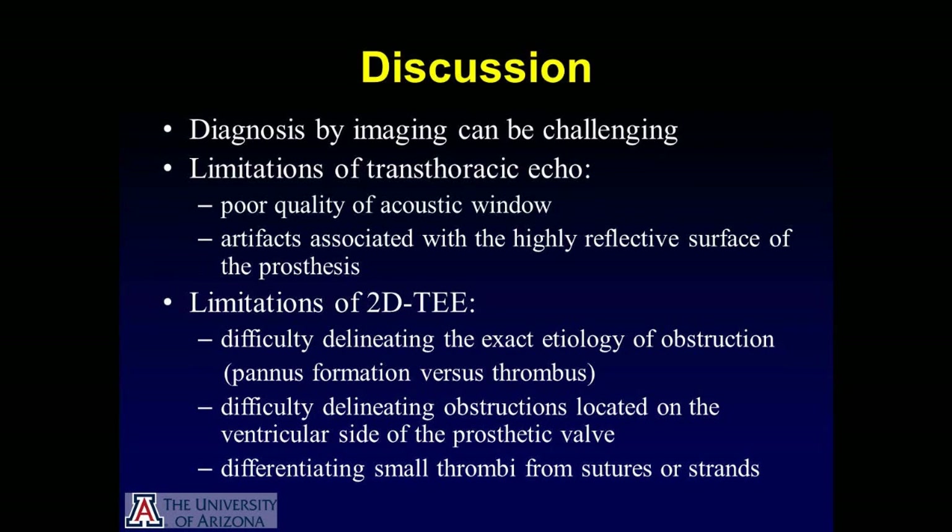Two-dimensional TEE has limitations as well, including difficulty delineating the exact etiology of obstruction — whether it's pannus versus thrombus — as well as difficulty delineating obstruction located on the ventricular side of the prosthetic valve. There may be additional difficulty differentiating small thrombi from sutures or strands.